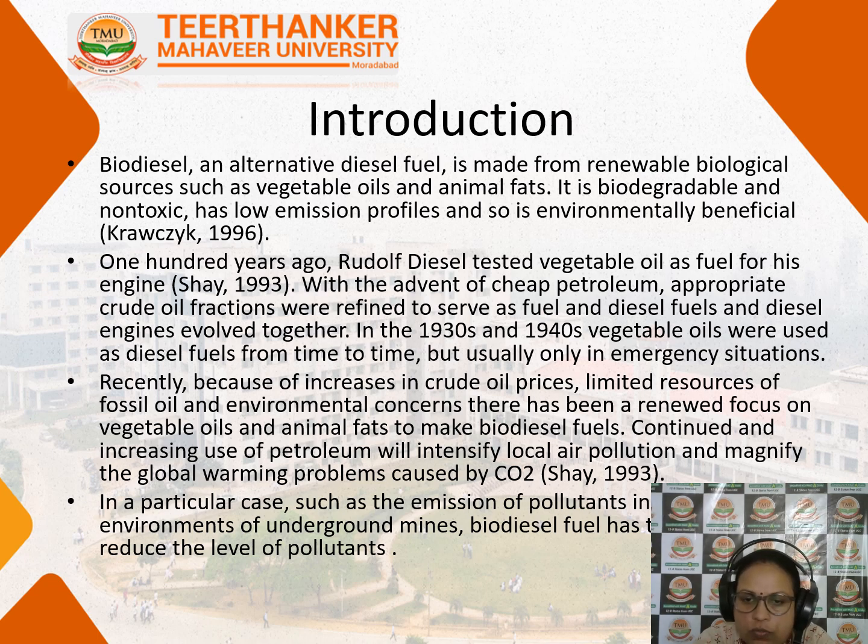Because of the continued use of petroleum, we have a lot of air pollution and it is causing global warming by increasing carbon dioxide production in the atmosphere. In the case of biodiesel, it does not cause as much emission as compared to normal diesel oil. Plus, there is no ground mining required for biofuel.